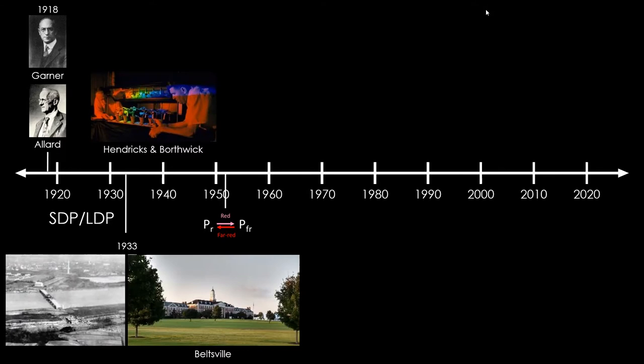The research facility moved down the road about 20 miles to Beltsville. Harry Allard had some Maryland Mammoth tobacco that he cut the leaves off of and moved some stumps into a greenhouse to overwinter. He noticed that while they were in the greenhouse, they started flowering. But as soon as they got moved back into full sunlight in April, they promptly stopped flowering. He also noticed that his stumps next to new tobacco seedlings were starting to flower at exactly the same time, indicating some environmental effect — plants were sensing the seasons to figure out when to flower.